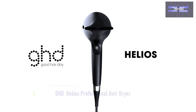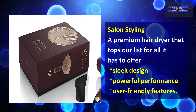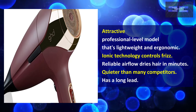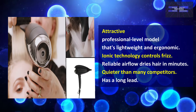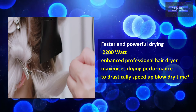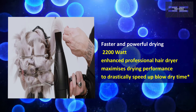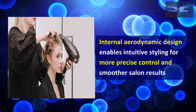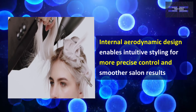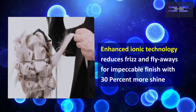At number 1, the GHD Helios Professional Hair Dryer. This is a premium hair dryer that tops our list for all it has to offer: sleek design, powerful performance, and user-friendly features. It is an attractive, professional-level model that is lightweight and ergonomic. It has ionic technology to control frizz, reliable airflow that dries hair in minutes, and is quieter than many competitors. It has 2,200 watts and an enhanced professional performance that drastically speeds up blow-dry time. Its internal aerodynamic design enables intuitive styling for more precise control and smoother salon results.